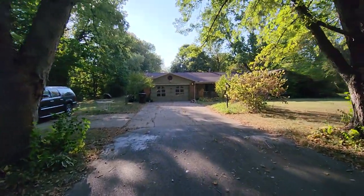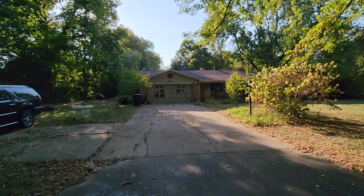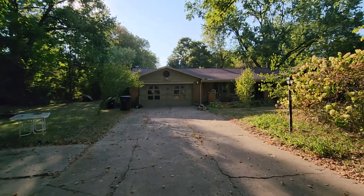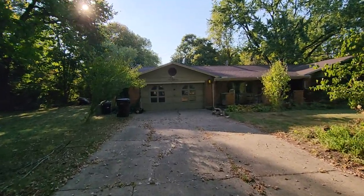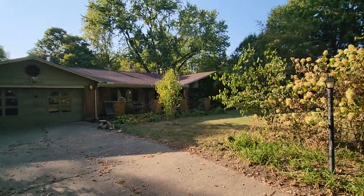Great bones on this house. The roof is believed to be about 2018, and the furnace and AC around 2014. This property is being sold to settle an estate and will be sold strictly as is.